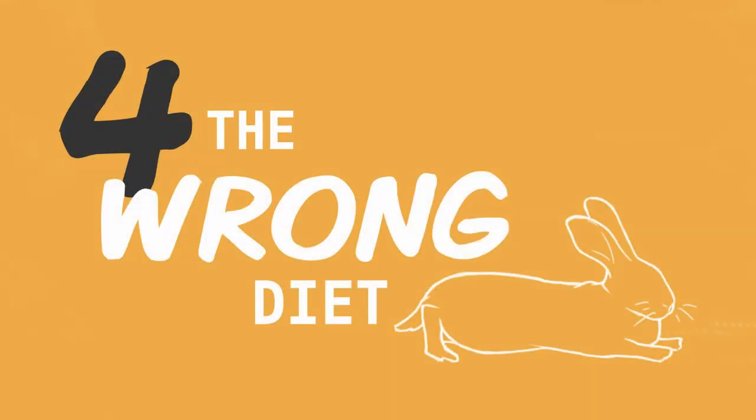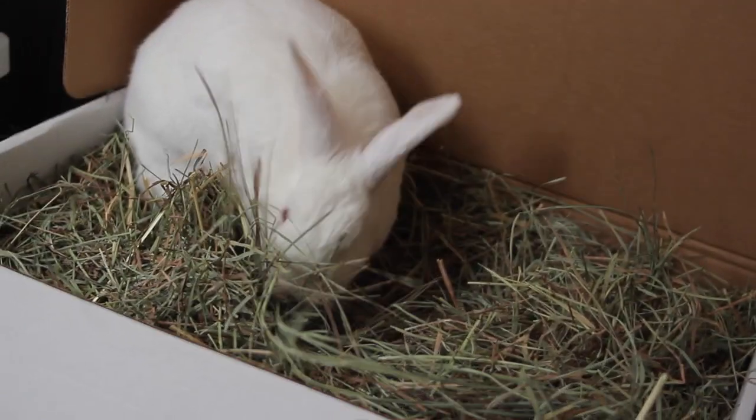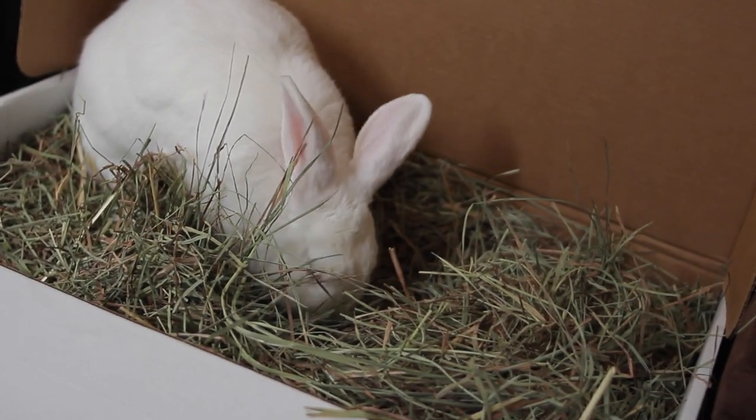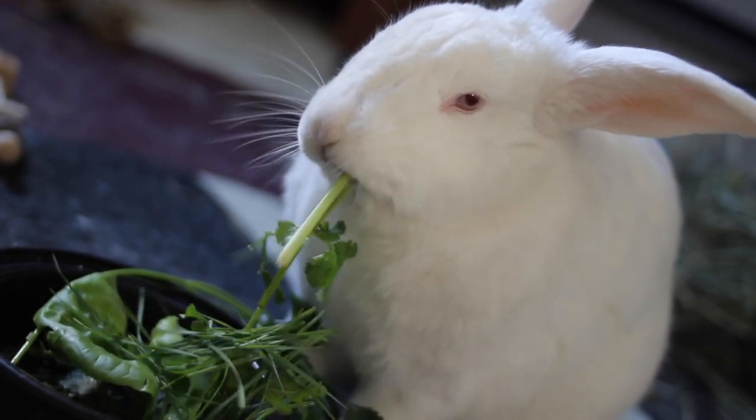In addition to giving rabbits the wrong kind of pellets, many people make the common mistake of giving their rabbit the wrong kind of diet altogether. You might think, like a pet cat or dog, you can just give them a bowl of dry food and that'll be good for the whole day. But rabbits' diets are quite different — you want their main food to be hay, grass-based hay, usually timothy hay is best. Pellets should only be a supplement to that. But even more than pellets, it's really important to make sure your rabbit has fresh leafy greens every day.